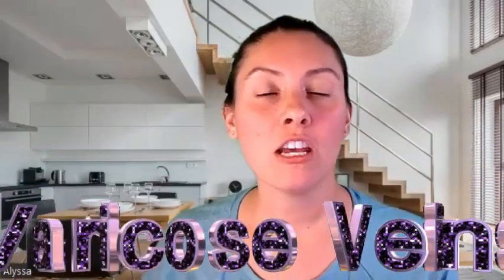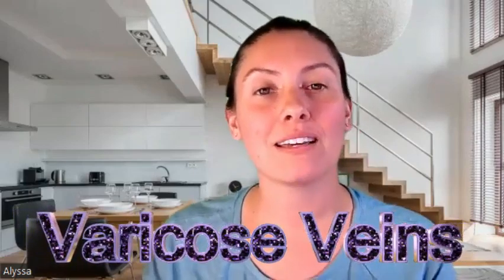Hello and welcome back to my channel. If this is your first time here, I'm Nurse Alyssa and today I'm going to be doing a quick mind map of varicose veins. I've been doing these mind maps to put the meat and potatoes — what you need to know for nursing students and nurses — just because we don't have a lot of time, so all the information is in one place.